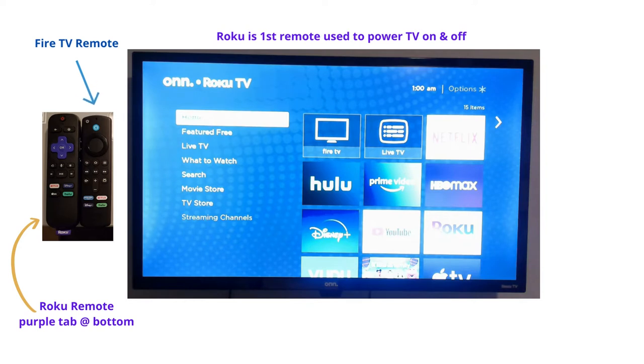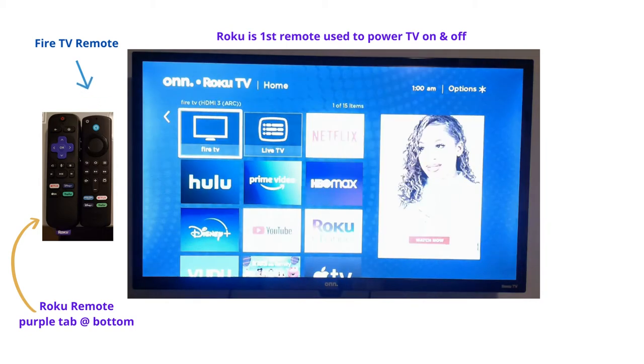So here you have a standard Roku TV. You have two remotes: a Roku remote as well as a Fire Stick remote. This is the screen you'll see when you first turn on the television.